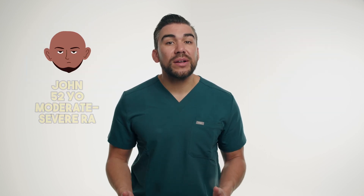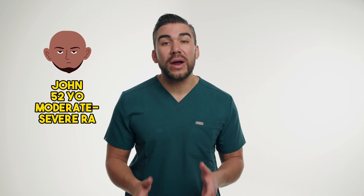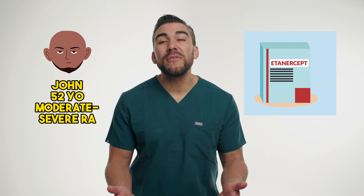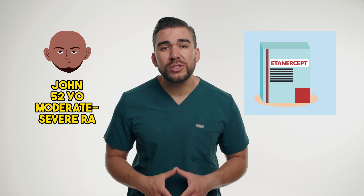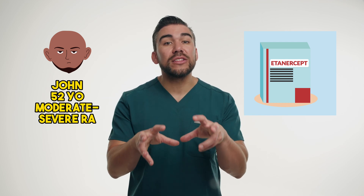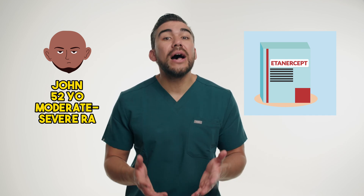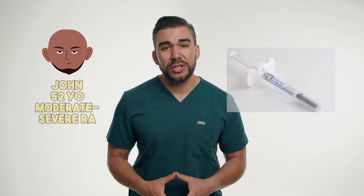Let's consider a case study of John, a 52-year-old patient with moderate to severe rheumatoid arthritis. His rheumatologist has prescribed Etanercept, a TNF inhibitor, to control his symptoms and prevent further joint damage. RA is an autoimmune disorder where the immune system attacks the joints, so nurses play a vital role in educating John about the proper administration of this medication, as it's typically self-injected into the subcutaneous tissue.